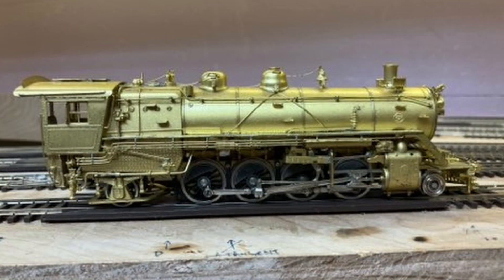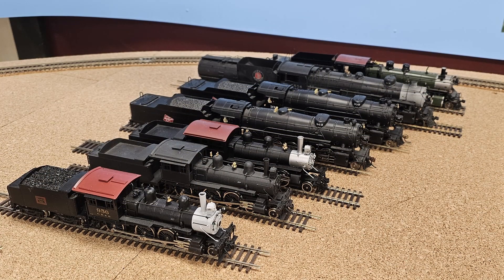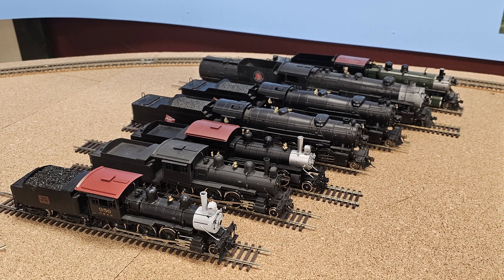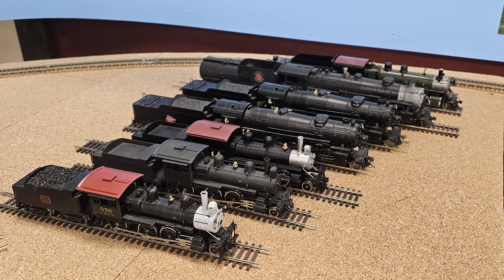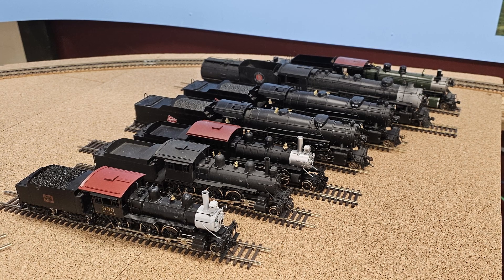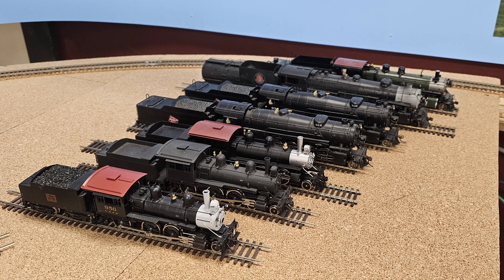Except for one brass Mikado that Steve took home with him, these are all the locos waiting to go on the layout. Other than the Milwaukees, they all need sound decoders, and most will probably need repowering as well. Getting all these done will not be cheap — we'll see how far I get with them by the end of the year.